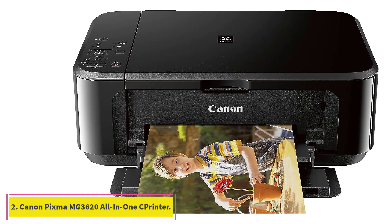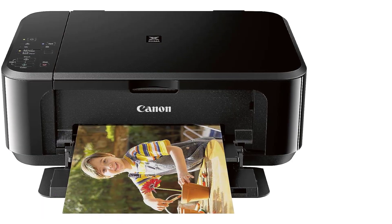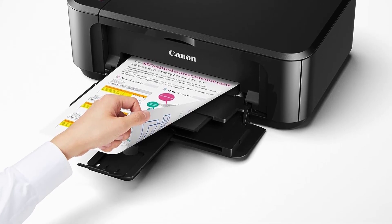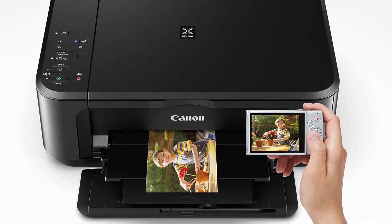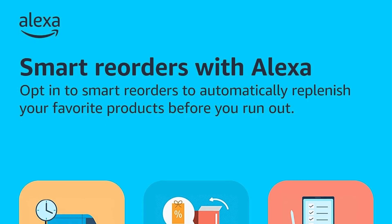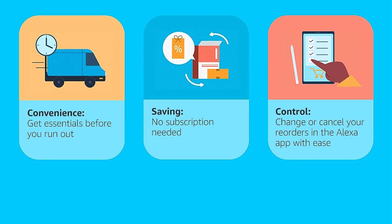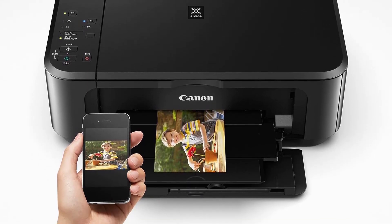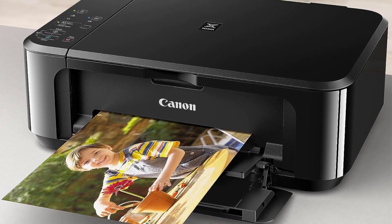At number 2: Canon PIXMA MG3620 Wireless All-in-One Color Inkjet Printer. Upgrading your home office with a reliable printer doesn't need to be an expensive endeavor. The Canon PIXMA MG3620 has all the functionality you need in a home printer at a fraction of the cost of some other models. Our tester commended this wireless printer for its ease of use and user-friendly design, though it could have performed better when it came to speed and setup. This printer took almost an entire minute before it began printing a 10-page document. Our tester also noted that the instructions weren't very clear, but overall they found the setup process to be pretty self-explanatory.